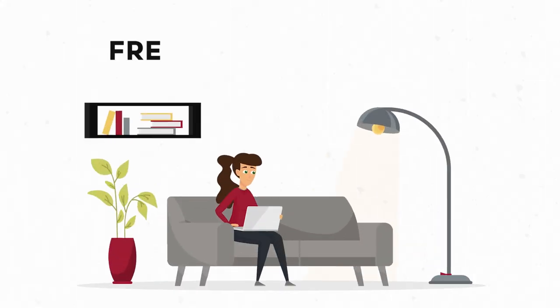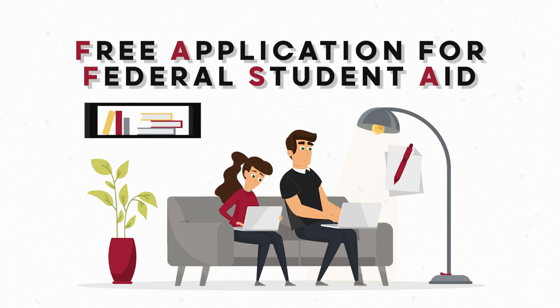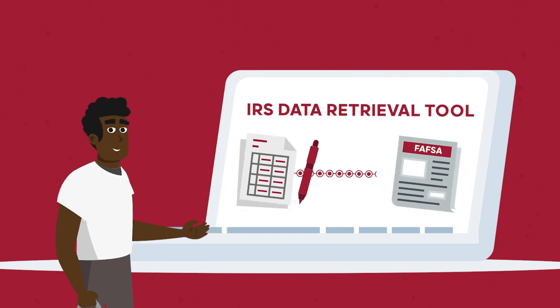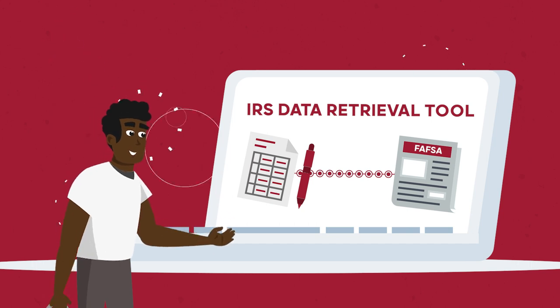Next, complete the Free Application for Federal Student Aid, or FAFSA, to be considered for grants, loans, and work study. The FAFSA opens on October 1st each year. You'll need your family's federal tax information to fill it out. If you use the IRS Data Retrieval Tool, you can transfer financial information directly to the FAFSA from federal tax returns.